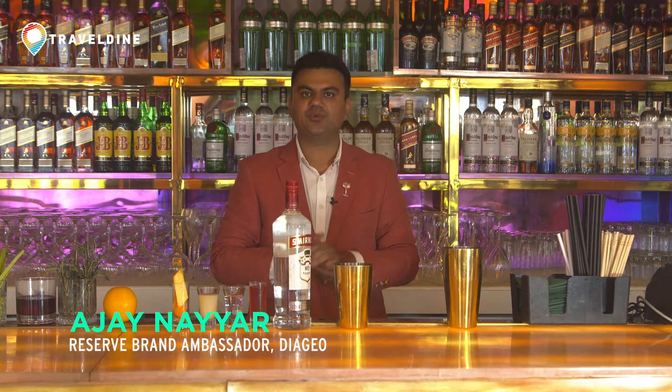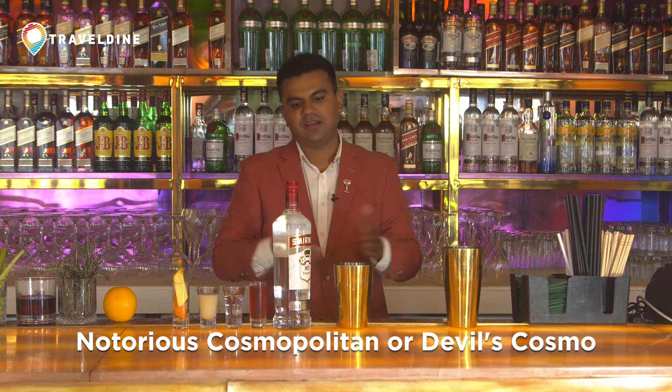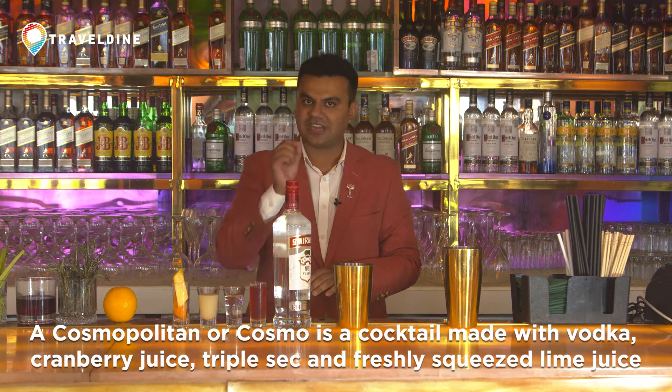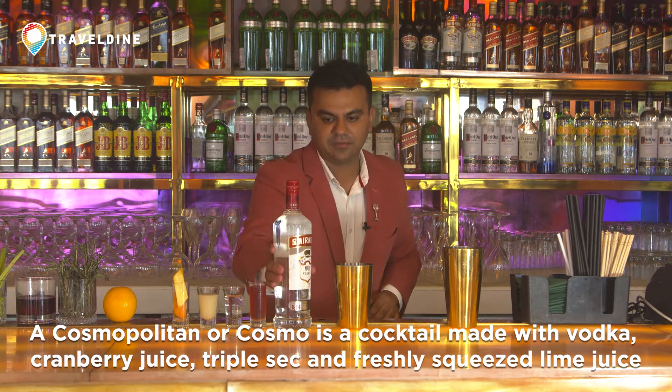Hello everyone, I'm Ajay, the Reserve Brand Ambassador at Diageo India. Today I'm going to make you a very nice drink called the Notorious Cosmopolitan. You can also call this the Devil's Cosmos. I'm calling it Notorious because I'm going to give a small pinch to this classic cocktail made using Smirnoff Vodka. So let's start making this.